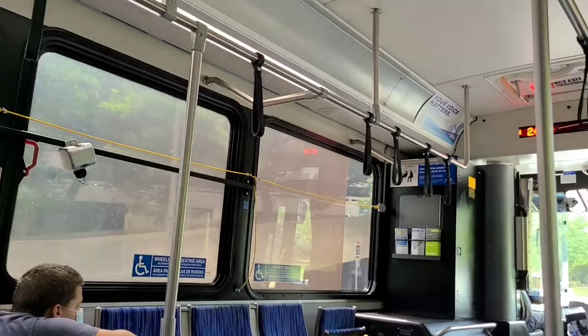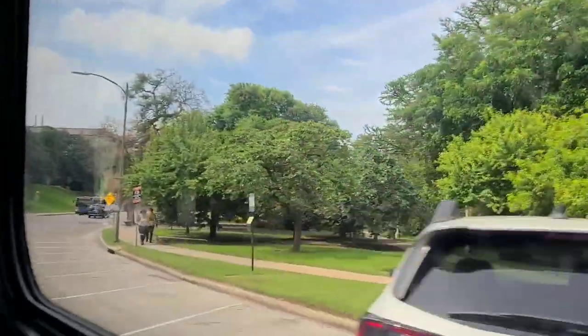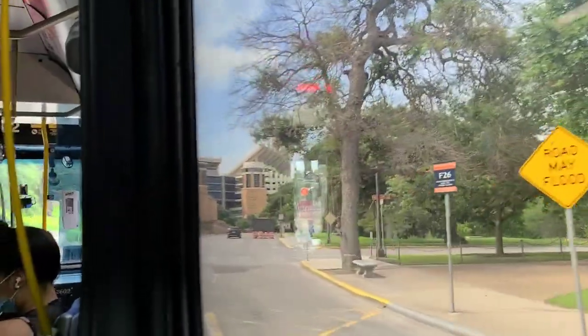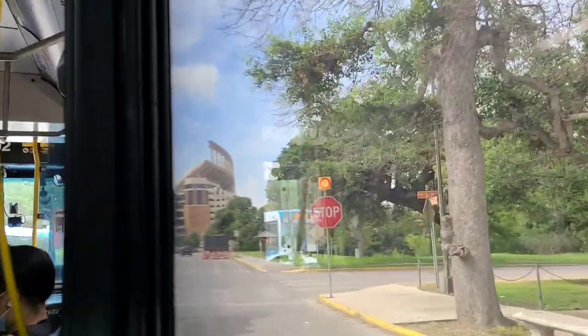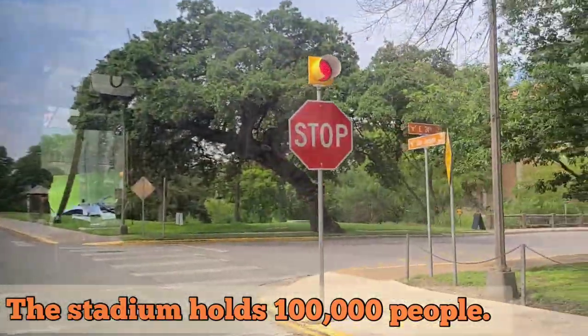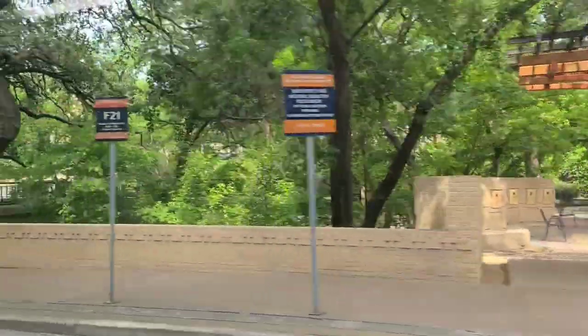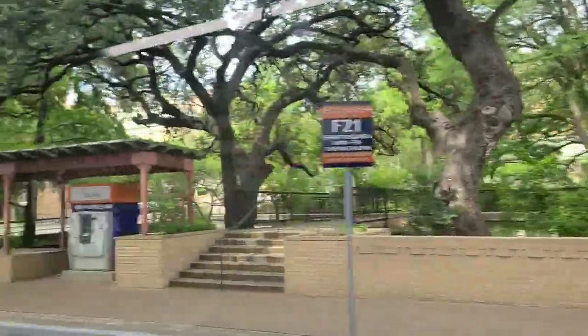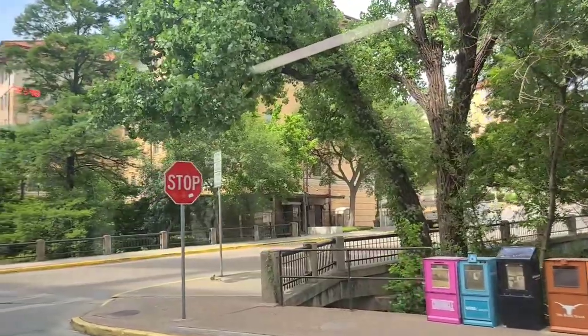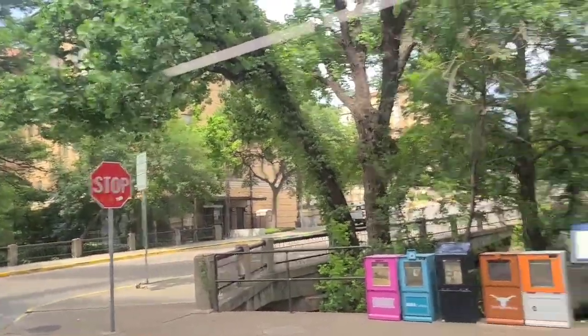It looks like a nice campus. The stadium's up ahead — there it is, it's a pretty huge stadium. Passing by the Alumni Center and more of the University area. This is a pretty big campus and the bus goes right through the middle of it.